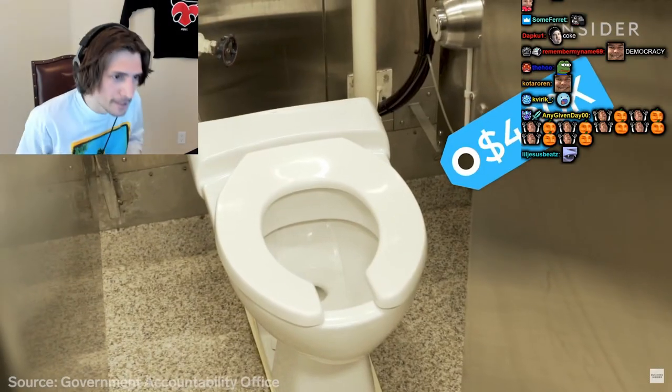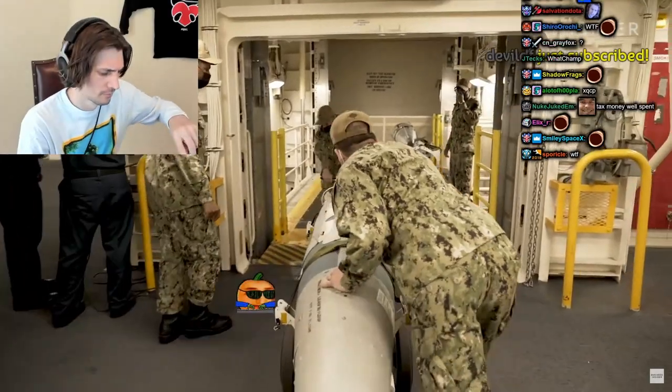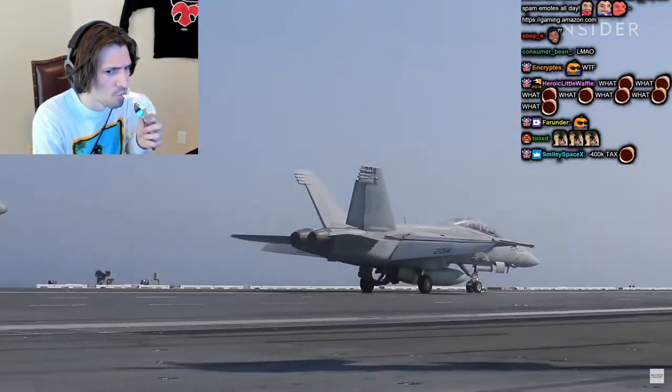Just unclogging the toilets can cost $400,000. We went aboard the USS Ford to find out why America's most advanced aircraft carrier still can't be deployed, nearly two decades after plans to build it began.